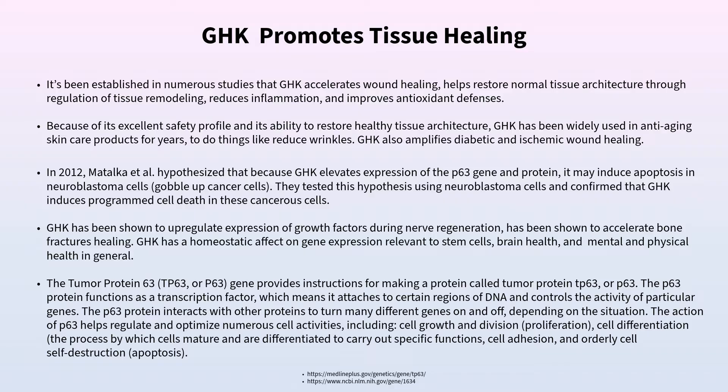Tumor protein 63 (TP63) functions as a transcription factor — it attaches to specific regions of DNA and controls the activity of particular genes. Transcription factors are proteins that attach to the outside of the DNA, altering which genes are expressed, which proteins are made, and ultimately how the body functions. TP63 helps regulate cell growth, proliferation, division, differentiation, cell adhesion, and cellular cleanup — working through changes in the epigenome.